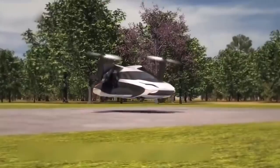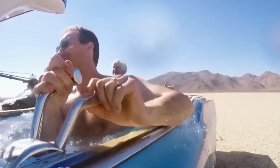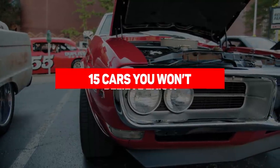Cars follow a pretty basic design principle: four wheels, an engine, and seats. The other design aspects of car design, however, are always up to the designer. This has led to some pretty crazy car designs over the years, some of which we're going to talk about in this list. Here are 15 cars you won't believe exist.